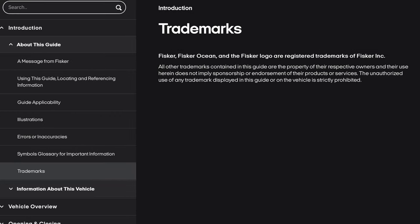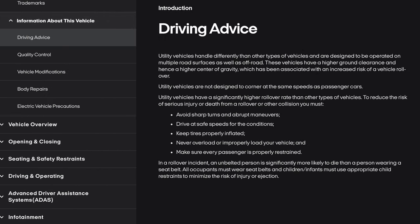Trademarks. Fisker, Fisker Ocean, and the Fisker logo are registered trademarks of Fisker Inc. All other trademarks contained in this guide are the property of their respective owners and their use herein does not imply sponsorship or endorsement of their products or services. The unauthorized use of any trademark displayed in this guide or on the vehicle is strictly prohibited. Let's move down to information about this vehicle.